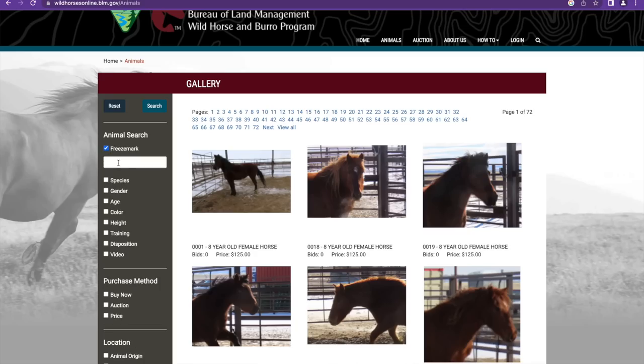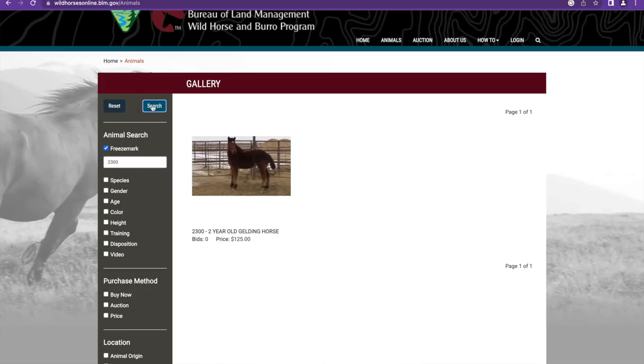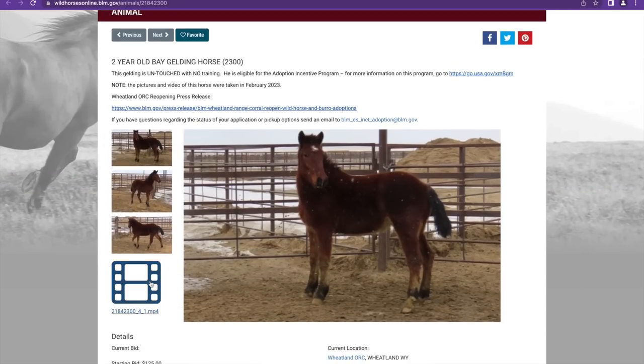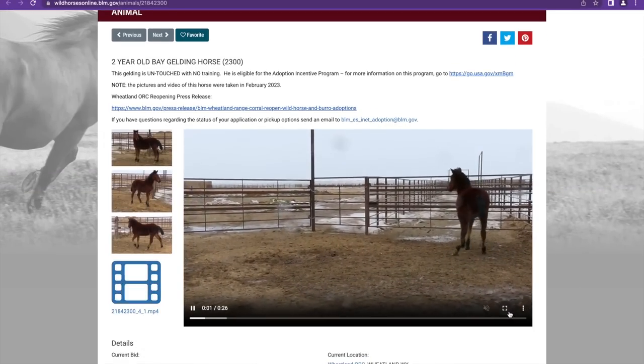First up we've got Page with tag 2300. We're going to head over to the available animals — that is the tag number, and again that's the last four digits of the freeze mark. We'll punch that in and take a look. We've got a two-year-old gelding, so let's go right into the video here and make it full screen.